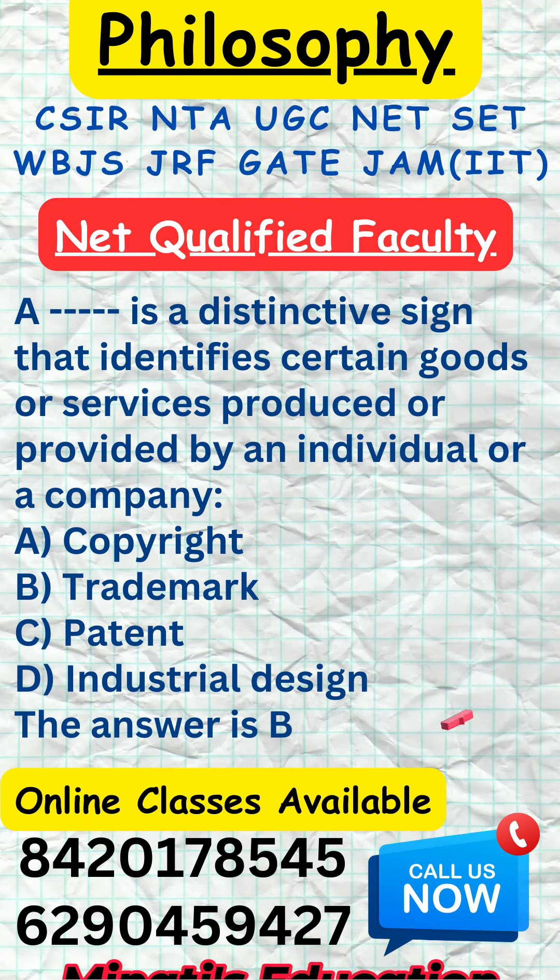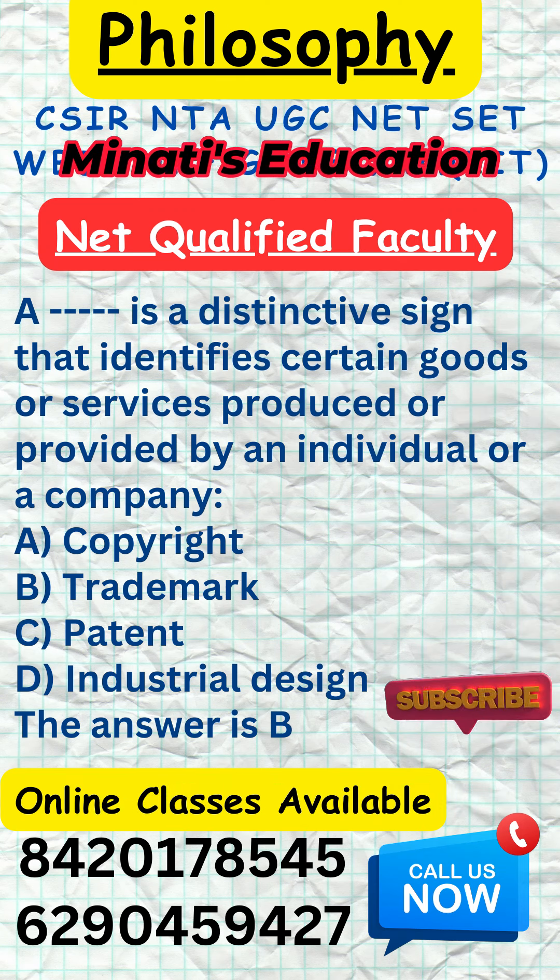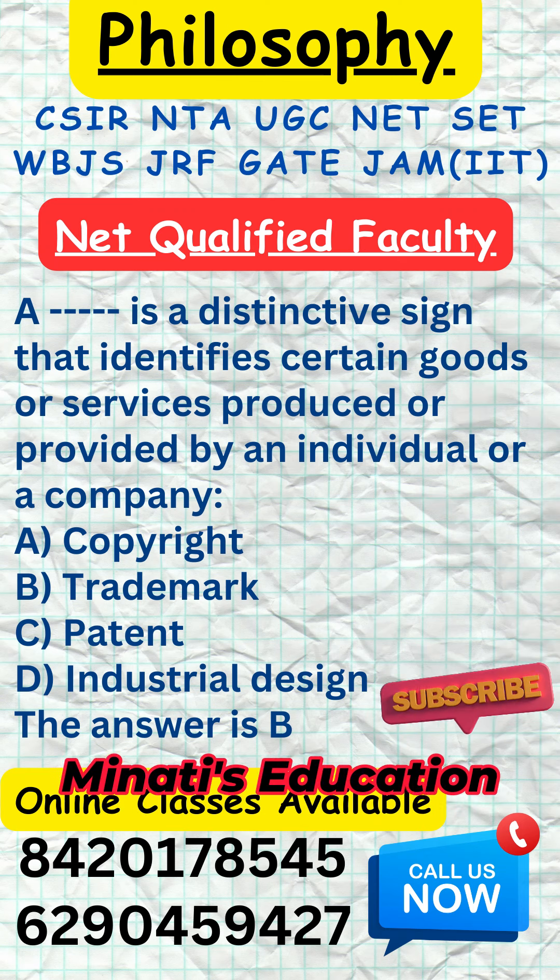Patents protect inventions and discoveries. Industrial Design protects the ornamental or aesthetic aspects of an article.